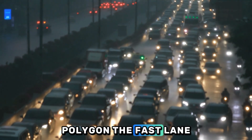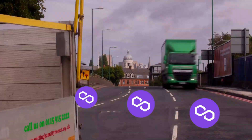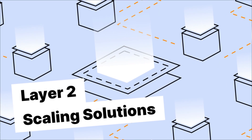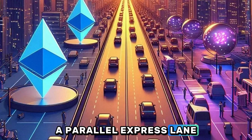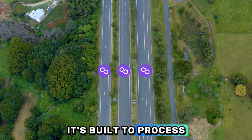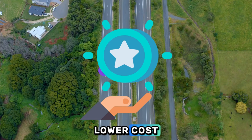Polygon — the fast lane. That's where Polygon comes in. Polygon is a Layer 2 scaling solution for Ethereum. Think of it as a parallel express lane that runs alongside the main Ethereum highway. It's built to process transactions faster and at a much lower cost.